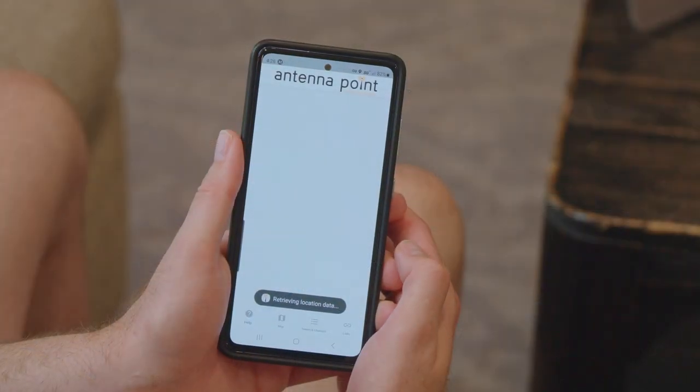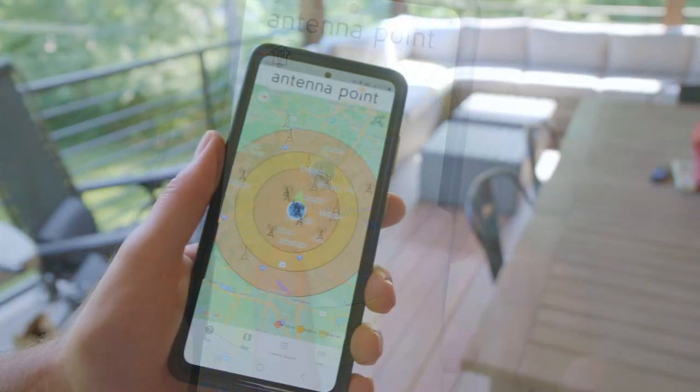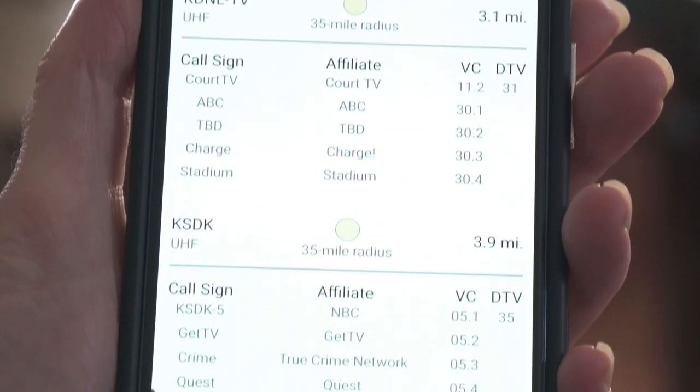Finding your free TV channels couldn't be easier. Simply download the free AntennaPoint app to locate the towers broadcasting in your area and aim your antenna towards the towers. The app even provides a list of TV channels available in your area.